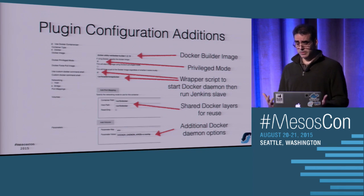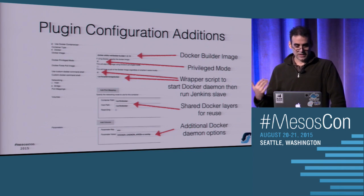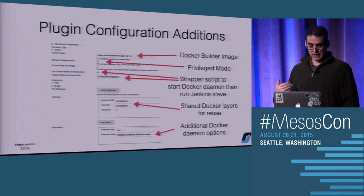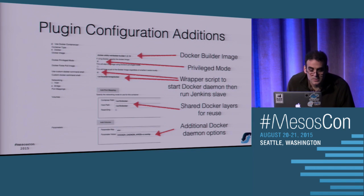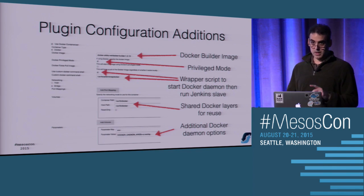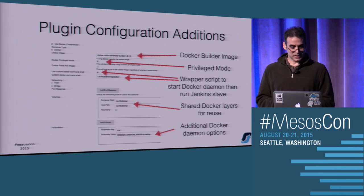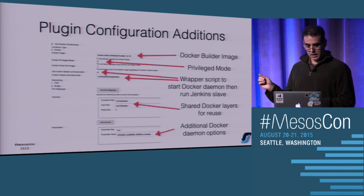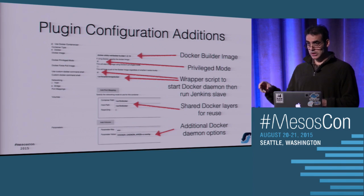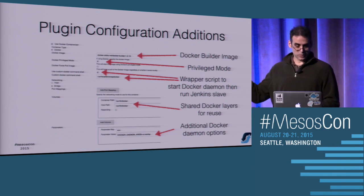Once you've built this - by hand the first time - go back into the plugin configuration. Further down there are more advanced options below the image field where you have to say you want to run it in privileged mode. There's a checkbox for 'use custom Docker command shell' - that's the wrap-Docker script, you just specify it there. At the bottom, mount the varlib Docker so it can reuse the layers. Because the host machine is using the overlay storage driver for Docker, the container also has to use it, and that's what the bottom parameter is for.